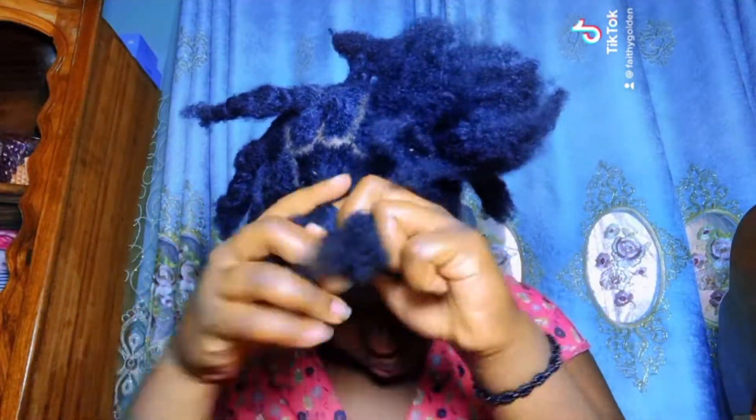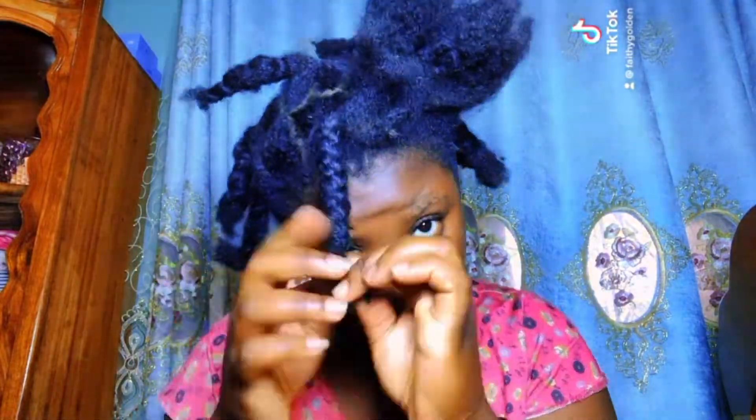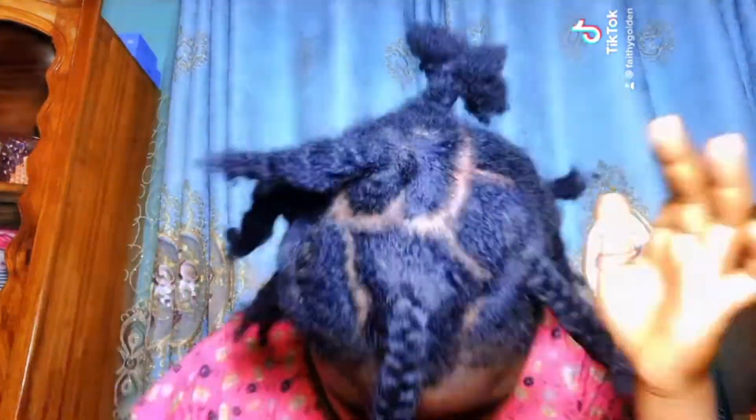First of all, I braid my hair. As you can see, the hair is still looking dirty because I haven't washed it — I just undid it, so I'm actually preparing to wash my hair. I don't just wash it like that. I don't wash my hair when it's not braided because it's going to shrink, so I have to braid it like this and then wash it.